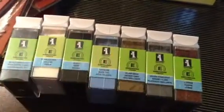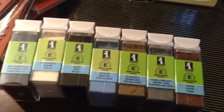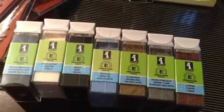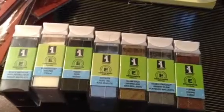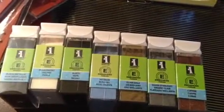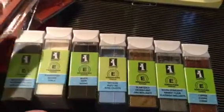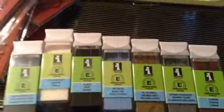Hey guys, it's Judy and I'm here today with yet another haul — actually it's like a collective haul over the past two weeks or so. First, at Marshall's I found these embossing powders.